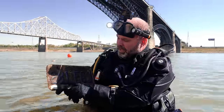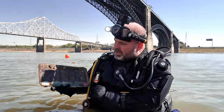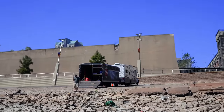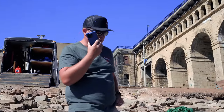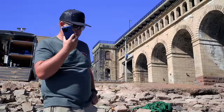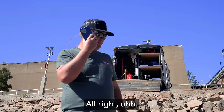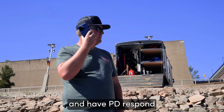The number is 281 Echo Golf Juliet, Missouri plate, four-door sedan, half upside down, half on the other side. City of St. Louis Metropolitan Police Department non-emergency — if you can give me that plate number? It's 281 Echo Golf Juliet — that's 281 Edward George John. All right, I have all the information I need. I'm going to go ahead and pass this along and have PD respond.